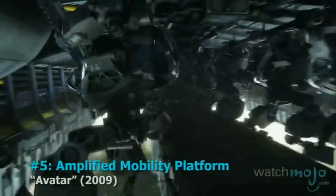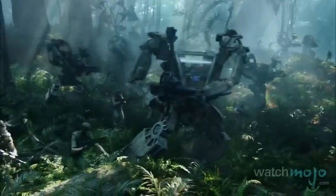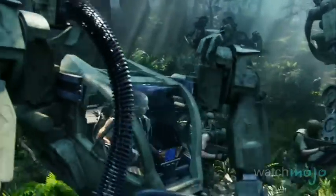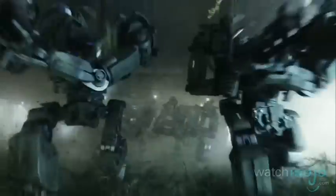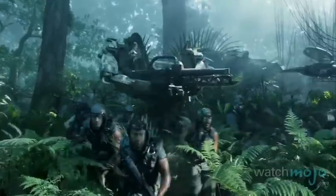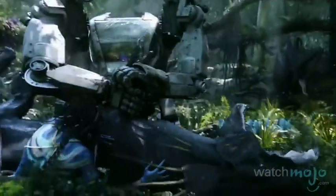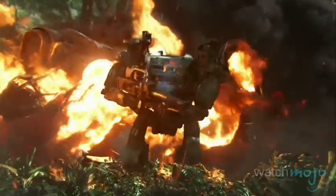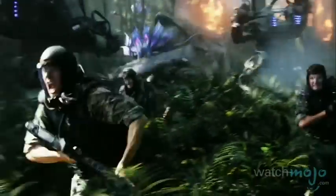Number 5: Amplified Mobility Platform from Avatar. There's no better way to wage colonial warfare against giant blue aliens than with a good old mech suit. Complete with giant bullets, giant missiles, and even giant knives, the AMP suits in Avatar are designed with only one purpose: total eradication. The catch is that everything on Pandora seems intent on protecting their mother planet and is deadly to boot.